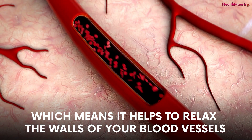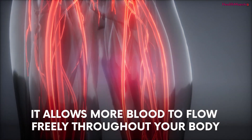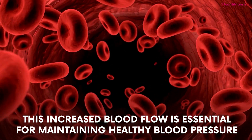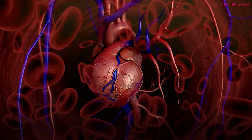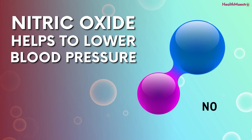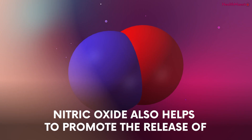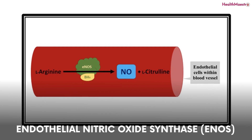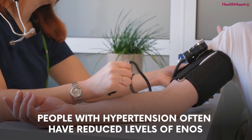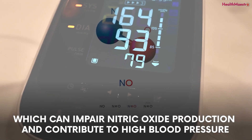Nitric oxide is a potent vasodilator, which means it helps to relax the walls of your blood vessels. When the blood vessels widen, it allows more blood to flow freely throughout your body. This increased blood flow is essential for maintaining healthy blood pressure and reducing the workload on your heart. Nitric oxide also promotes the release of endothelial nitric oxide synthase, or eNOS, an enzyme that produces nitric oxide in the blood vessels. Studies have shown that people with hypertension often have reduced levels of eNOS, which can impair nitric oxide production.